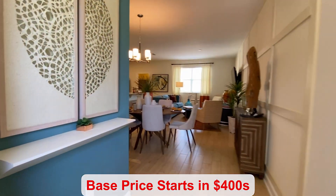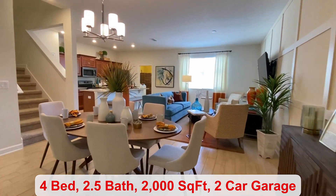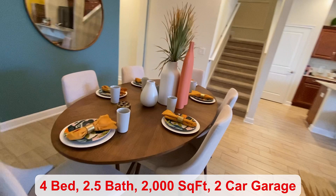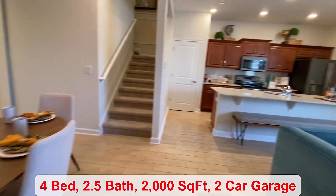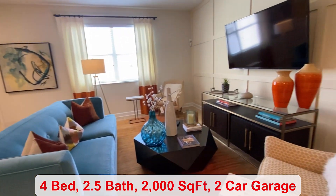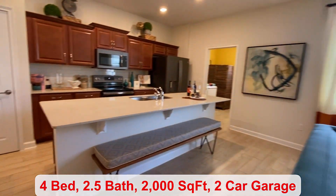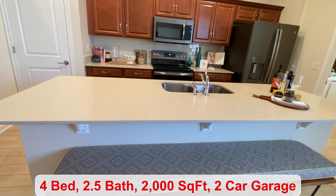As we come in, you do have four bedrooms, two and a half bathrooms, 2,000 square feet of living space, and a two-car garage. As you can see, there's plenty of space to have a dining room table right next to your living area. We're just waiting for some more townhomes to come available, but the pricing will be in the 400s.